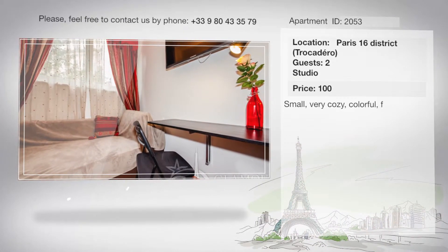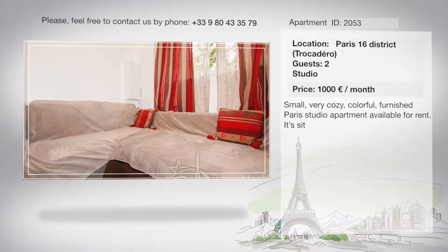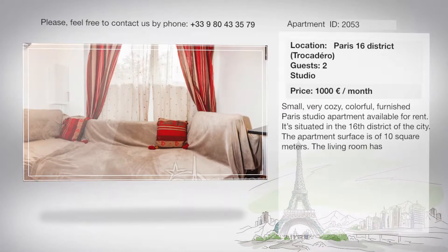Small, very cozy, colorful, furnished Paris studio apartment available for rent. It's situated in the 16th district of the city. The apartment surface is of 10 square meters.